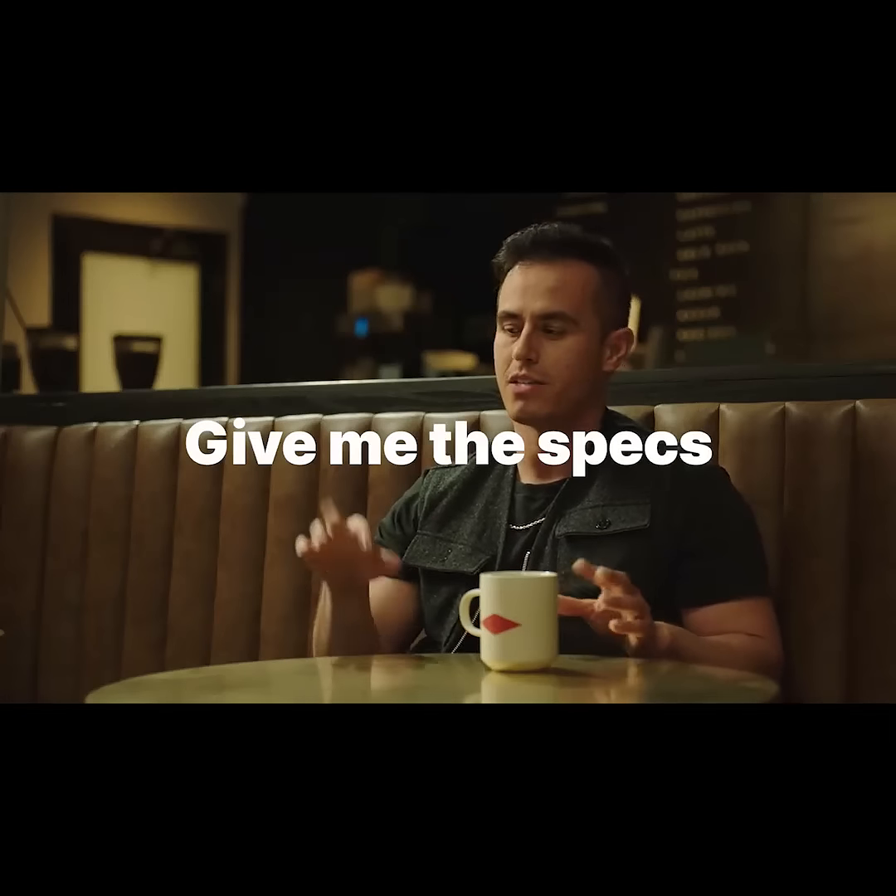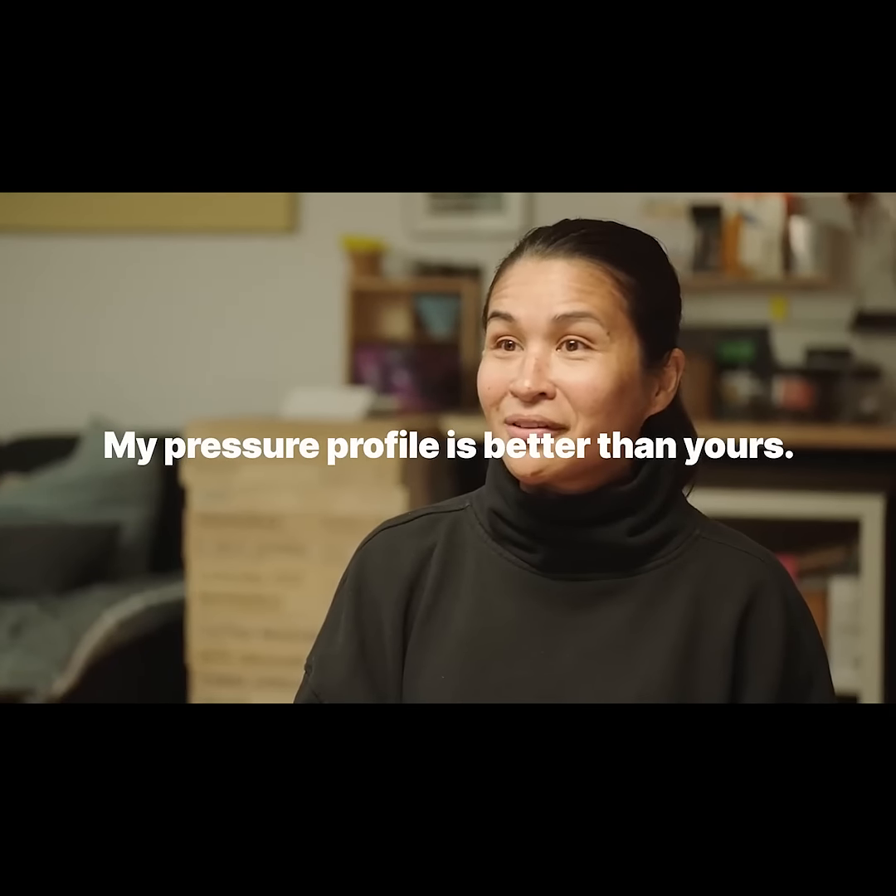You guys all have the same coffee? Try my profile. You've got your friend in Mexico City — he's got one of those on his counter, and I'm here in LA saying: I did this, boom, share it. Give me the specs, let me try it. My pressure profile's better than yours, you know?